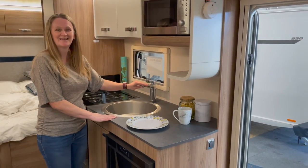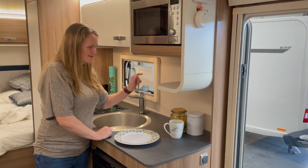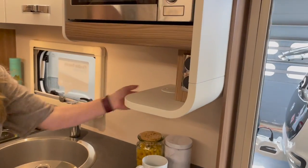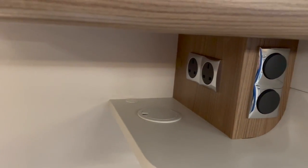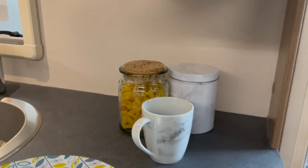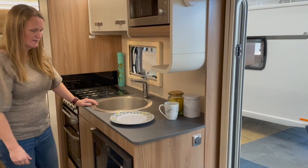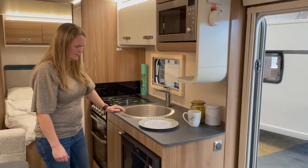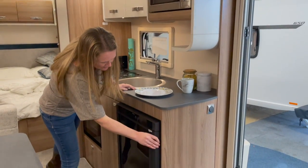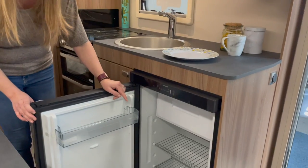This bit of kitchen looks really modern and fancy. There's a little cut-through for a cable so the kettle can sit in the corner on the worktop, which is a nice touch. The fridge is smaller but has a much greater depth than the previous Coachman one, with separate compartments at the bottom for milk storage.